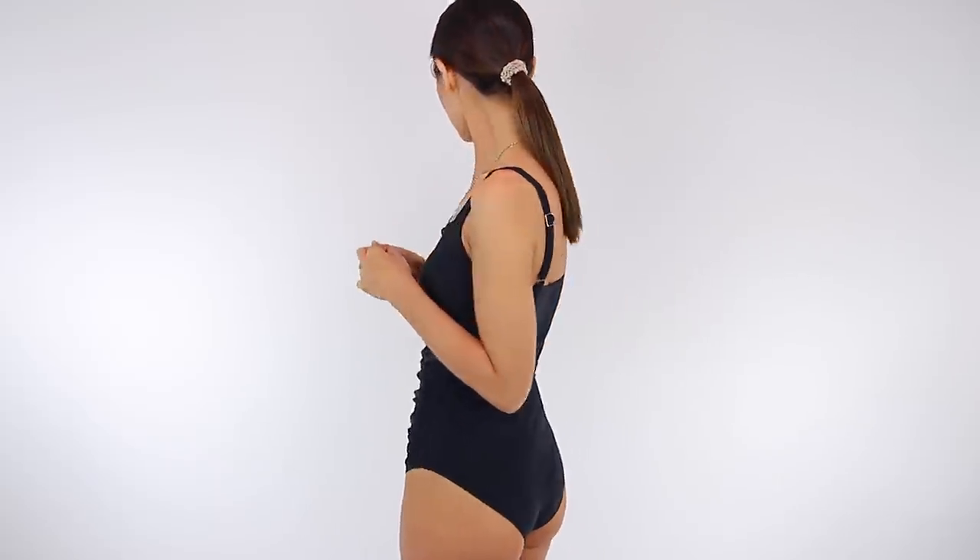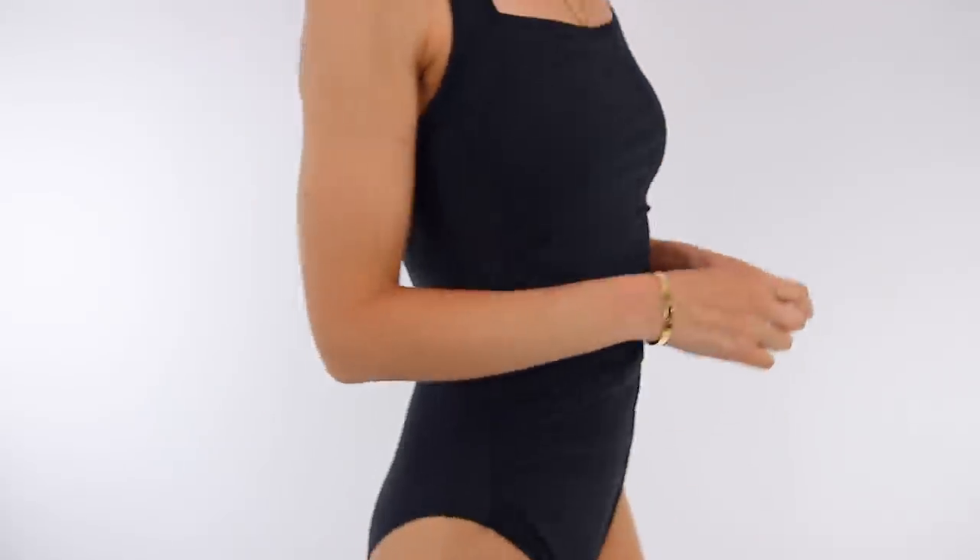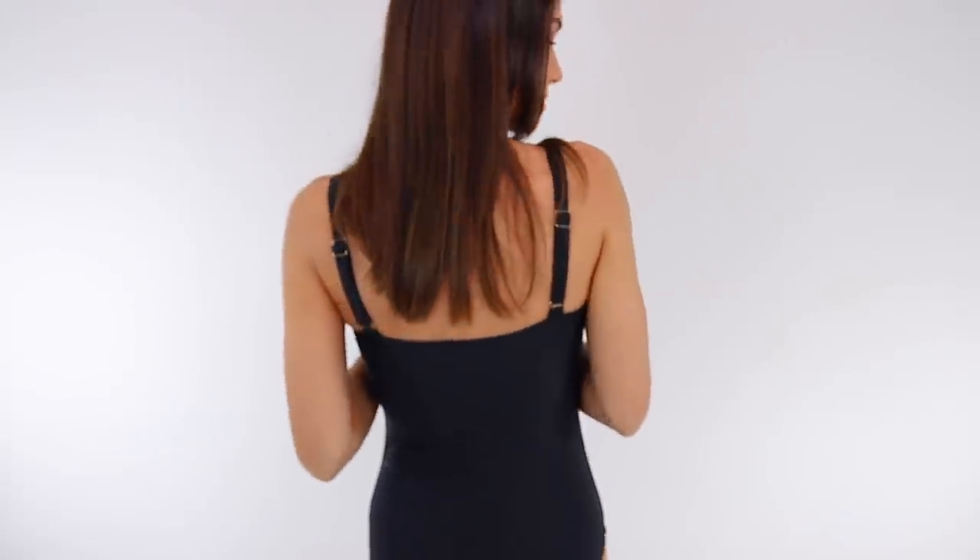I honestly feel like everyone should have a classic black swimsuit, and this one is done very well. There is ruching right here, so if you have any problem areas it's going to conceal them very well. There are also side panels that give you kind of an hourglass shape. It's also very full coverage everywhere — you can really just slip this on and feel instantly comfortable without worrying about anything slipping out or sliding around. Just a very stylish classic black swimsuit.